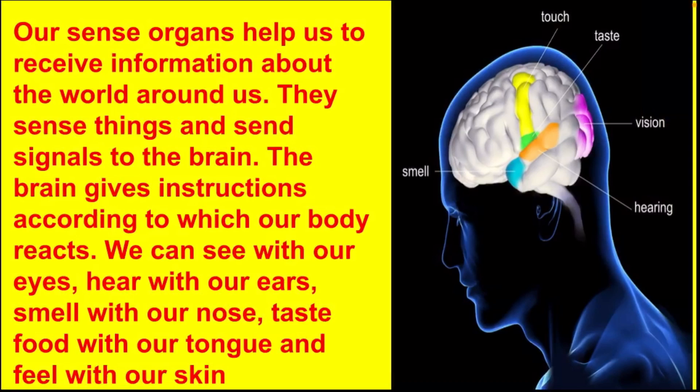They sense things and send signals to the brain. The brain gives instructions according to which our body reacts. We can see with our eyes, hear with our ears, smell with our nose, taste food with our tongue, and feel with our skin.